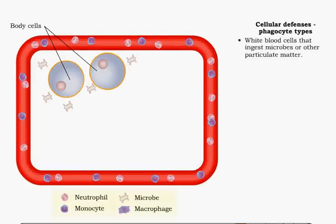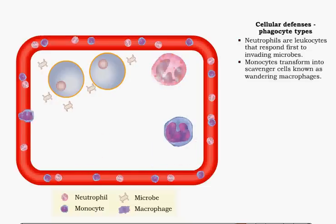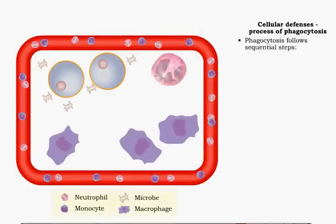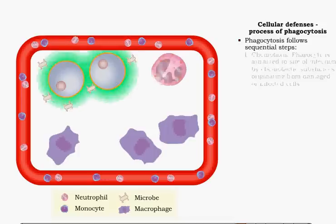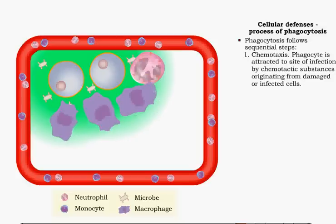Phagocytes are white blood cells that ingest microbes or other particulate matter. The two major types of phagocytes are neutrophils and macrophages. Neutrophils are granular leukocytes that are the first to respond to invading microbes. Monocytes quickly follow, transforming into scavenger cells known as wandering macrophages. Phagocytosis is common to both nonspecific and specific defense mechanisms and operates in a sequential pattern. The pattern begins with chemotaxis: phagocytes are drawn to a site of infection by migrating towards chemical substances, such as microbial products, white blood cell components, damaged tissue cells, and activated complement proteins.